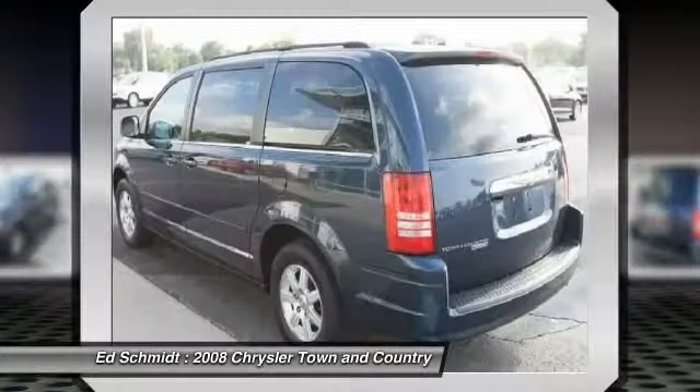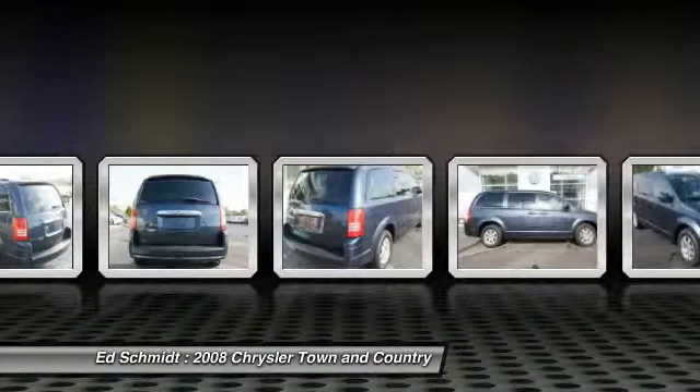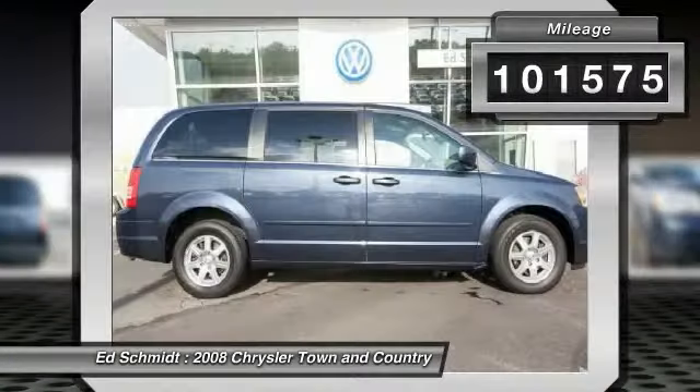Seat 7 comfortably and choose from stow-and-go seating or the innovative swivel-and-go seating. This vehicle has less than 105,000 miles.